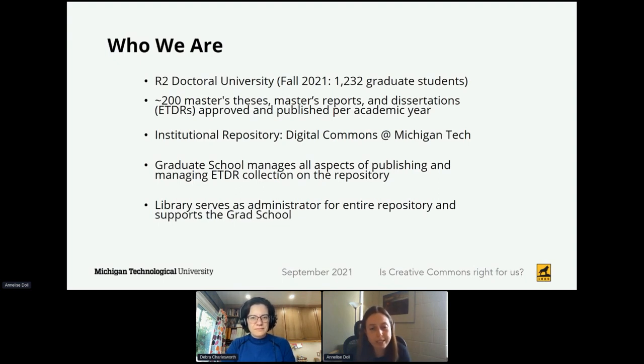In addition to publishing on ProQuest, students are required to submit their work to Digital Commons at Michigan Tech. This is the university's institutional repository, and this platform is going to be the focus of our presentation today. The graduate school manages the entire approval and publication process for the ETDRs on Digital Commons. However, as the repository administrator for the platform as a whole, I support the graduate school with whatever their needs may be on behalf of the library.